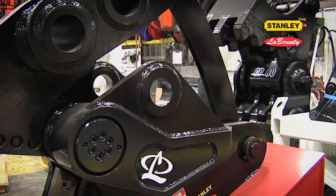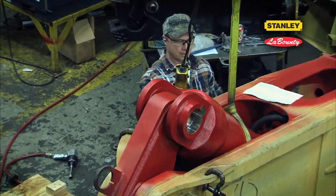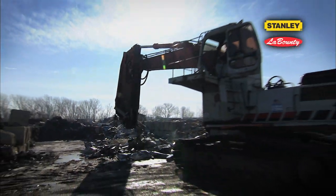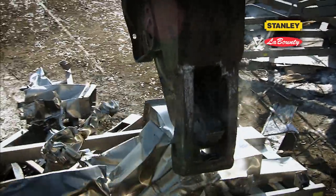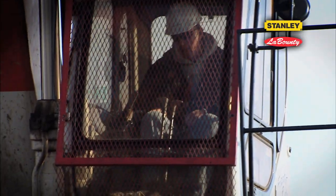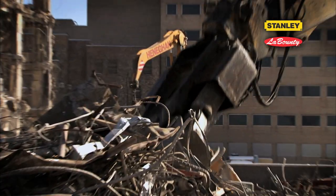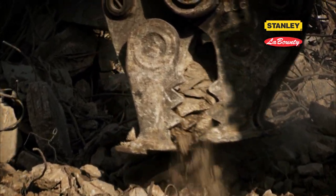Stanley LaBounty is known worldwide as an industry leader in the design and manufacture of quality hydraulic attachments. Not only do we lead the industry, we created it, producing the first hydraulic shears in 1973. Since then, we've been delivering dependable solutions to contractors, recyclers, and demolition experts. If you want to get the job done, we make the most powerful and reliable attachments on the market.